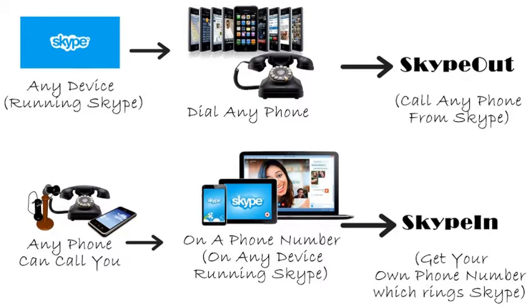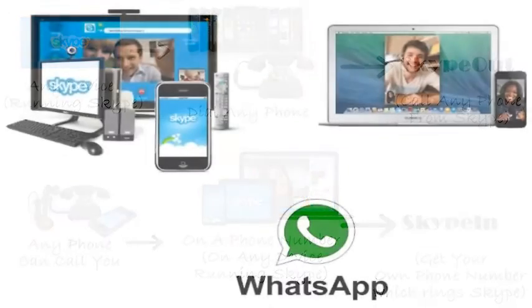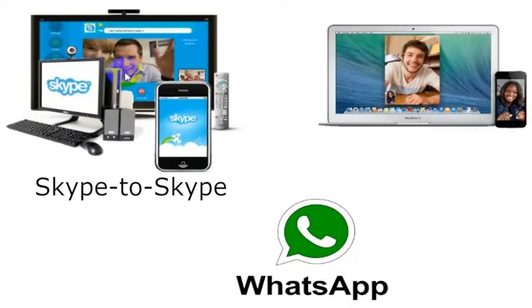If you want to call a friend's computer, you can use a few programs that let you call for free. If you both have Skype, you can call using Skype — click over here to learn more. If you're on a Mac, you can use FaceTime on an iPhone or any Mac-enabled device as long as you both have Wi-Fi or an internet connection. If you're both on cell phones, you can use WhatsApp, which has a calling feature.